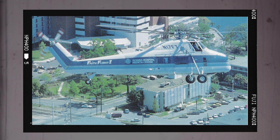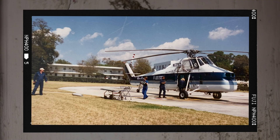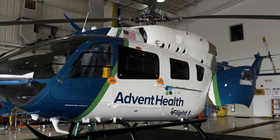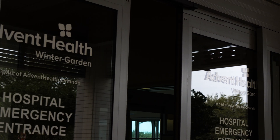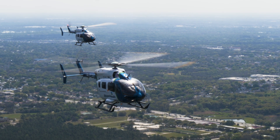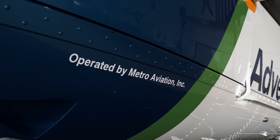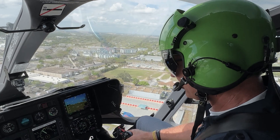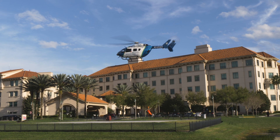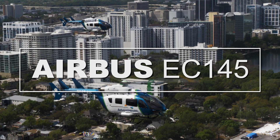The S58T was a beast of a machine — it was big, it was heavy, and boy, it was noisy. Today the program is known as Flight One and is part of AdventHealth Orlando. AdventHealth owns the helicopters of Flight One, but to run the program effectively, they are partnered with Metro Aviation, a vendor that supplies all of the experienced pilots and mechanics essential to make the helicopters fly. The machines behind Flight One's continued success are a pair of twin-engine Airbus EC-145 helicopters.